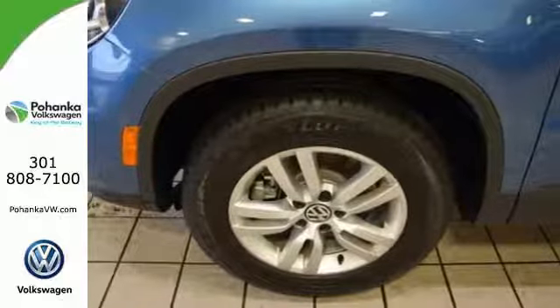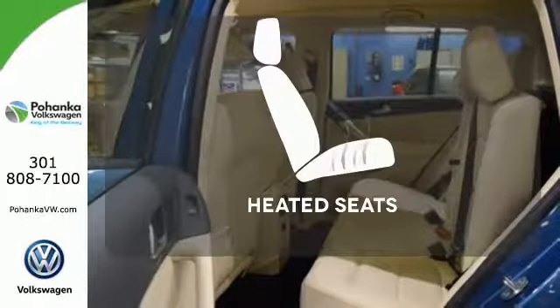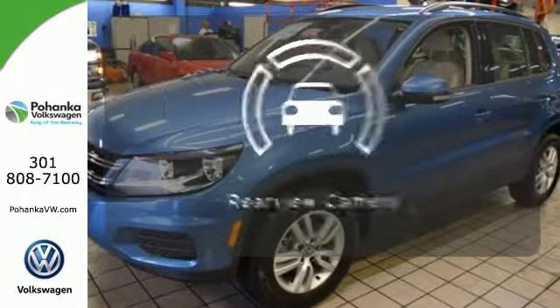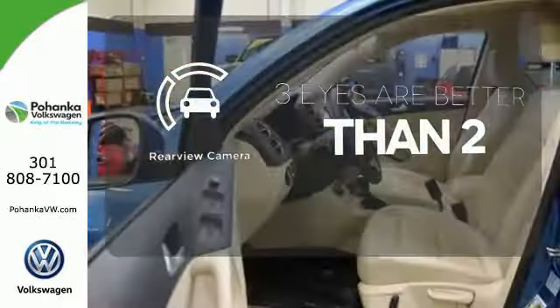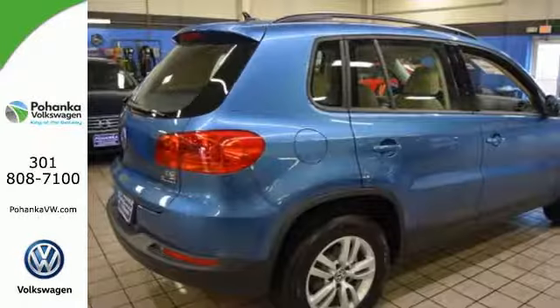It also keeps safety in mind with the rear view camera to detect obstacles in your path. The backup camera gives you a clear picture of what is behind you. Be ready for anything in this flexible Volkswagen.